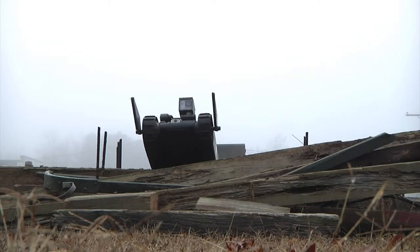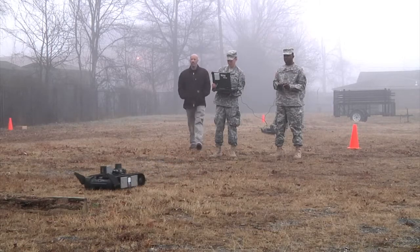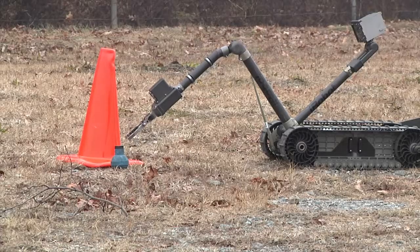The robot weighs more than 50 pounds, moves at a top speed of 5.8 miles per hour, and can lift 5 pounds with a fully extended arm.